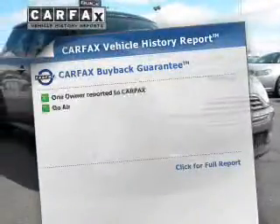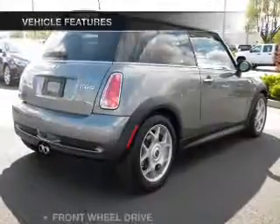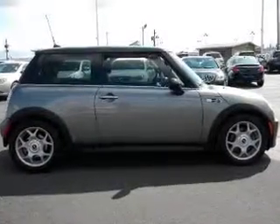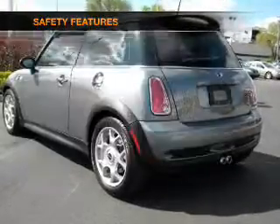Know the history on this ride and greatly reduce your buying risk with the included Carfax Vehicle History Report. Plus, enjoy these notable features that are included in this vehicle: power door locks, power windows, cruise control, power steering, and for your peace of mind, the following safety equipment is included.